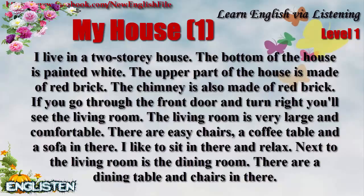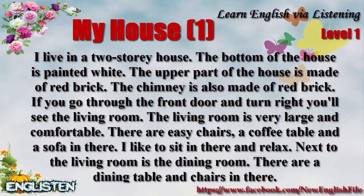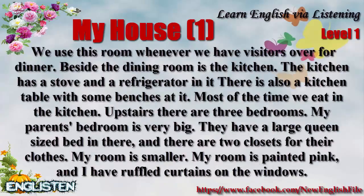I like to sit in there and relax. Next to the living room is the dining room. There are a dining table and chairs in there. We use this room whenever we have visitors over for dinner.